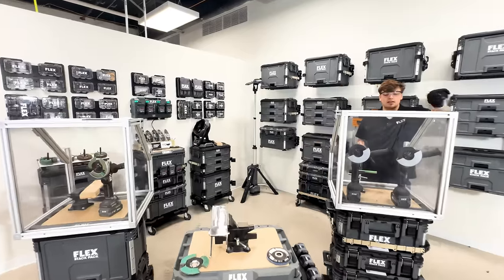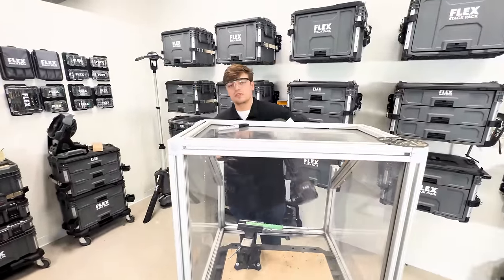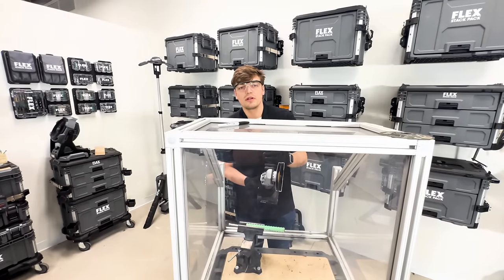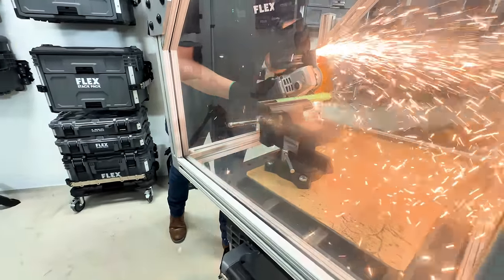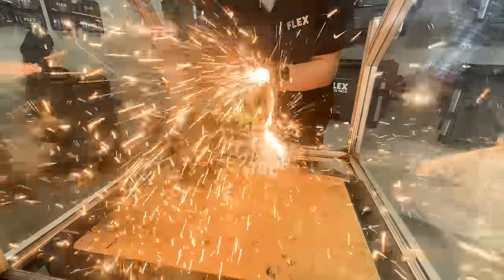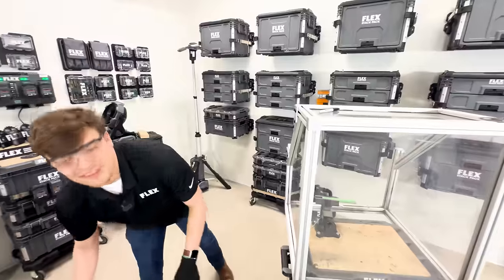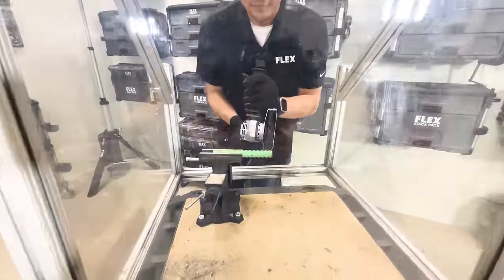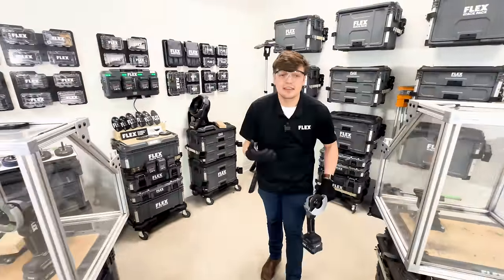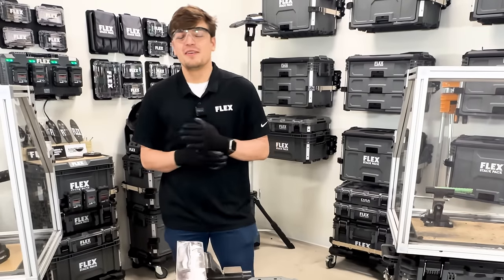Sam compares the Flex Razor Slice against a competitor's 4.5-inch Type 27 metal cutting high-performance cutoff disc, both on the same tools with the same batteries, cutting epoxy-coated rebar. The competitor's disc gets the job done, but the Flex Razor Slice cuts significantly faster with significantly less sparks, delivering a dramatically more enjoyable grinding experience. Nobody likes grinding, but Flex is here to make it as painless as possible.